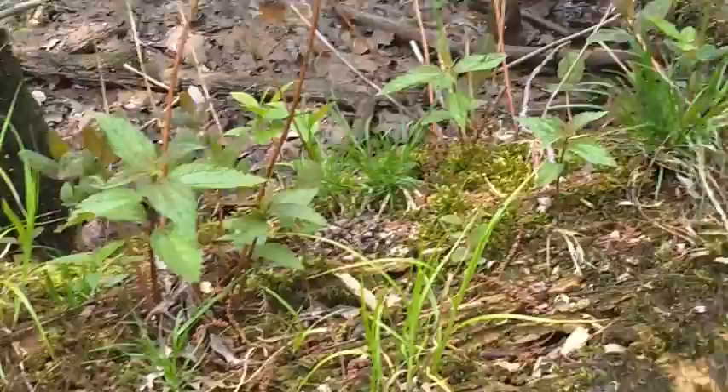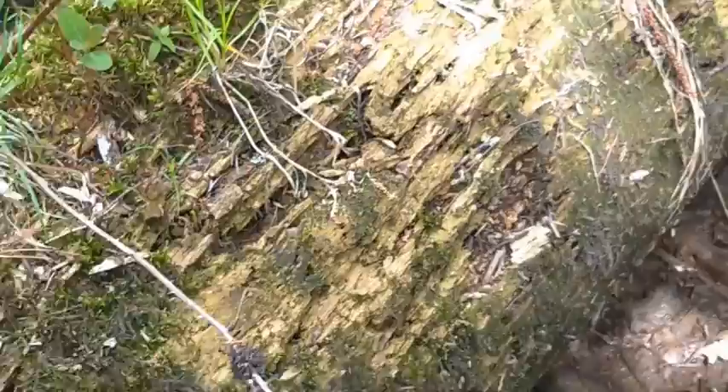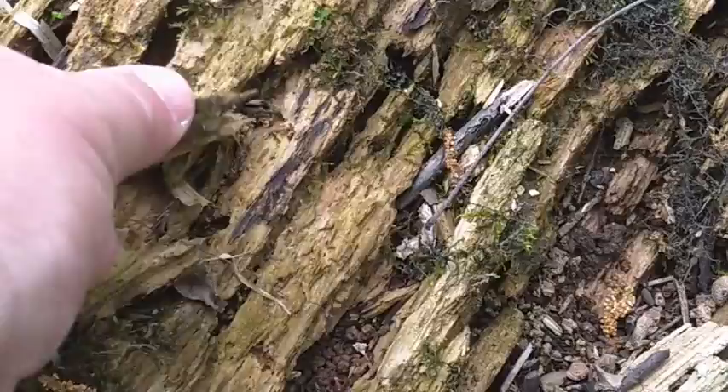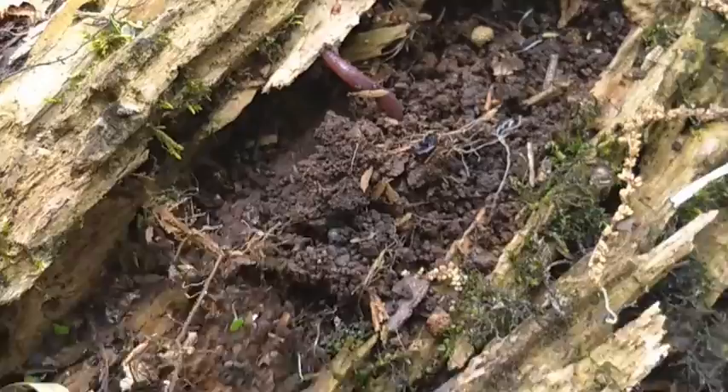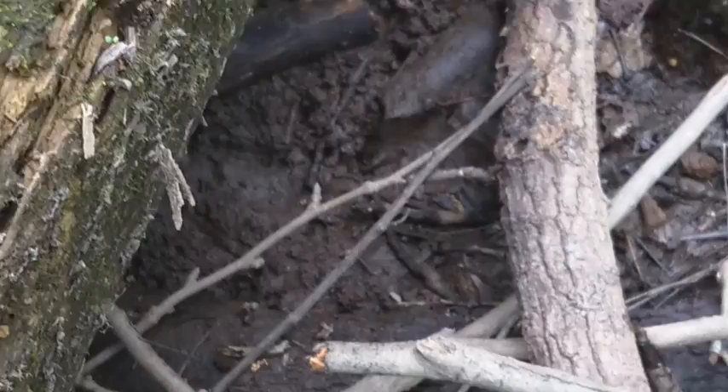There are many animals and plants that take part in that process, from fungi to the mosses to the termites and other decomposing bugs that may break down these logs. Here you see an earthworm that has made its way all the way up into this decomposing tree from the ground.